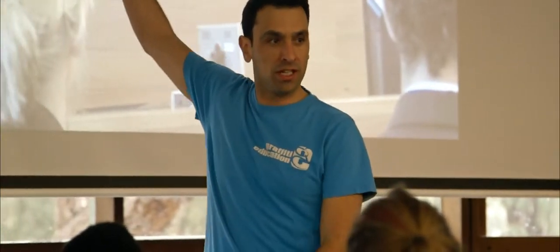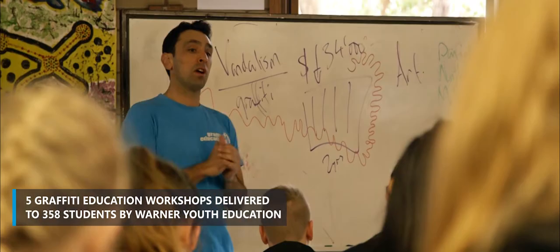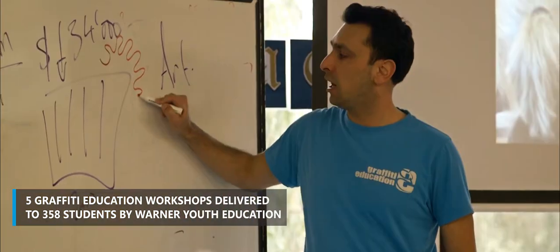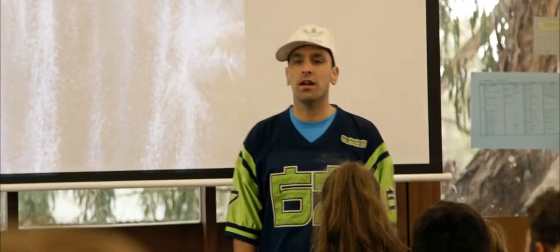We also conducted workshops with schools in years 5, 6, 7 and 8. What we were doing was teaching the kids the difference between street art and illegal graffiti vandalism, and it was wonderful to see how the kids reacted to the way the program was presented. I guess the end result is if we turn one of the kids away from graffiti vandalism then the program's been beneficial and worthwhile.